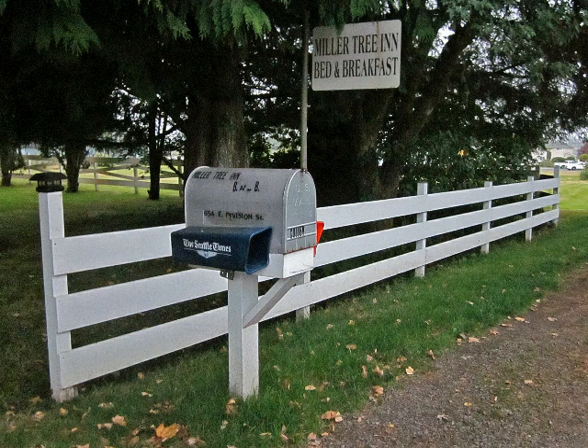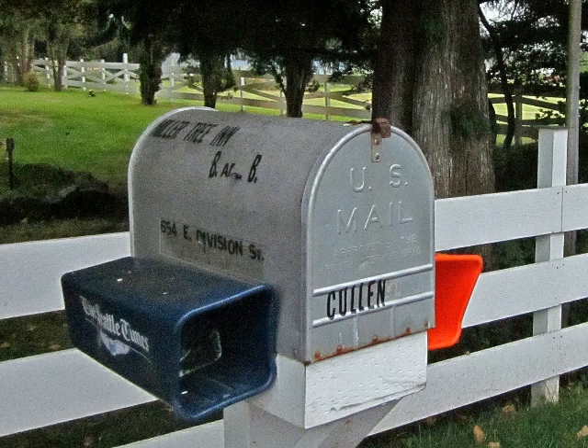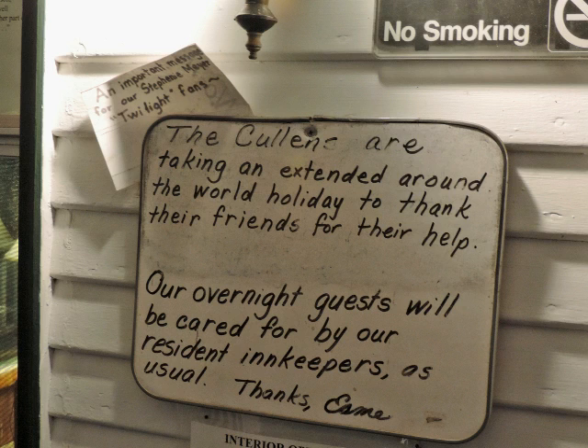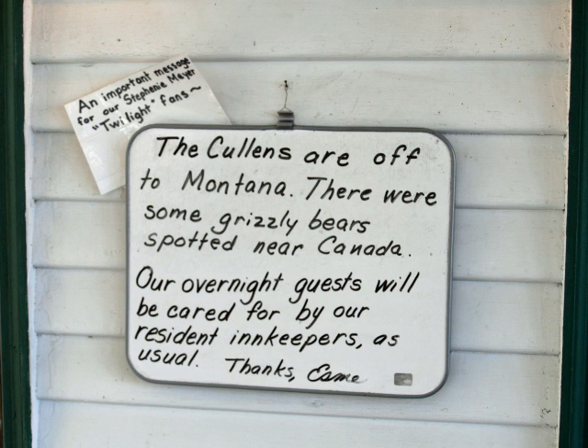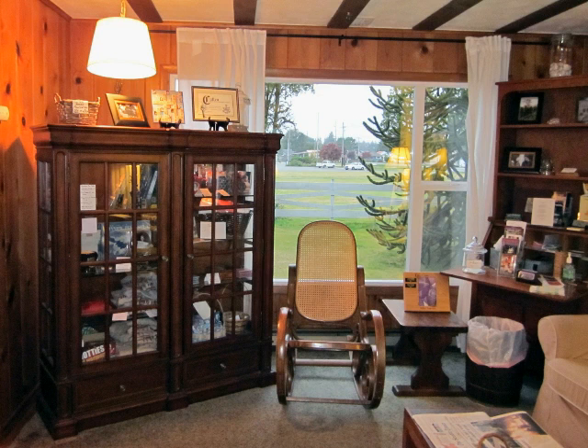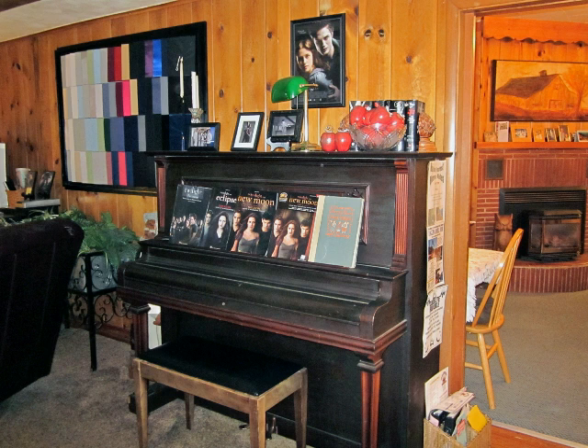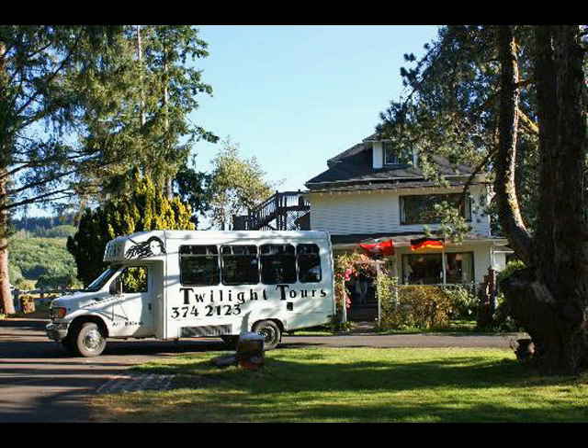Millertree Inn proprietors Bill and Susan Brogger quickly embraced the idea of their home becoming the Cullen House in Forks, and did everything they could think of to enhance the experience of visiting Twilighters. At the front door, you'll find Esme's message board, a particularly fun touch. As more and more Twilighters began visiting, the Broggers developed several Twilight Saga attractions within the Inn.